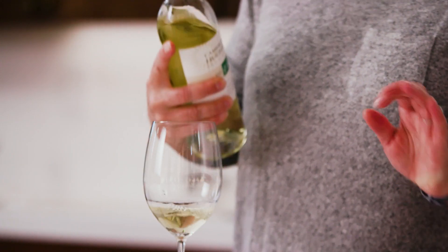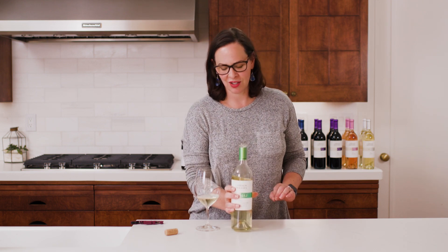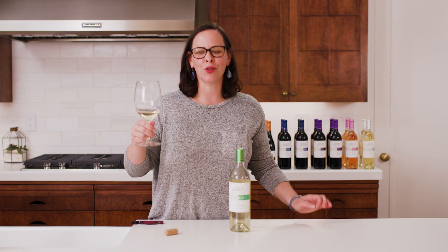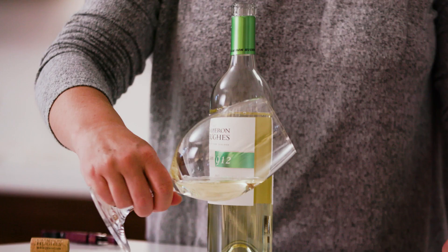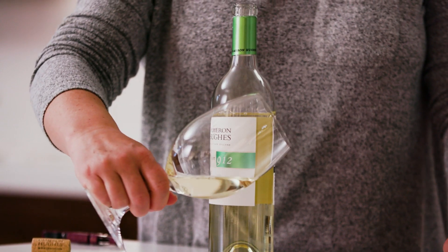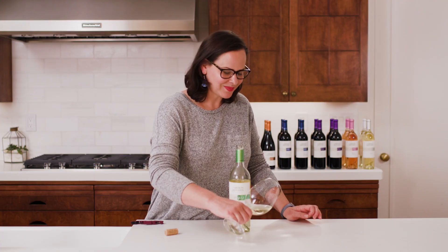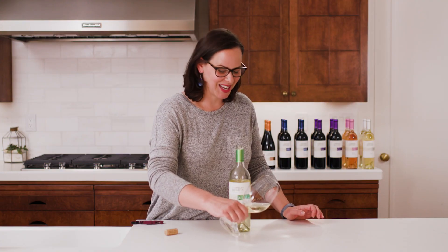Grassy, herbaceous, and so satisfying — and this wine delivers on all those points. Look at that beautiful lemon green color. It has star bright clarity. I mean, it's pretty to look at, not that you're going to be spending too much time looking at it, for sure.